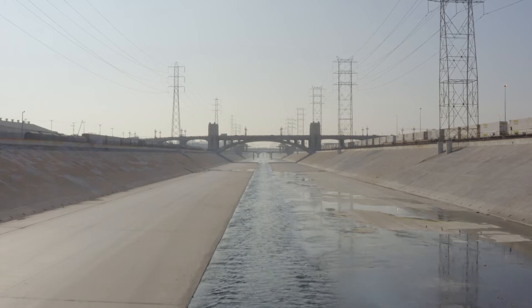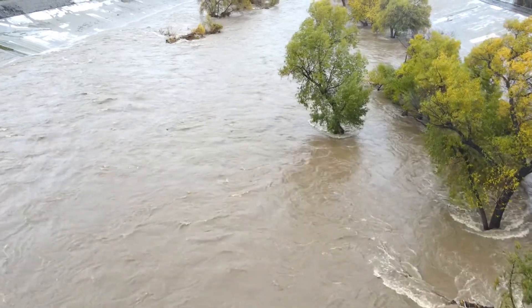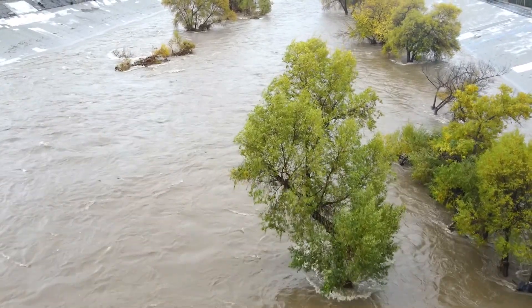But when you take out the concrete and you put in a material such as grass or some other natural material, we want to make sure that the channel is still able to contain the flood and it doesn't flood the neighboring communities.